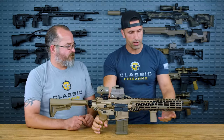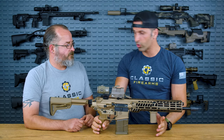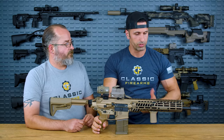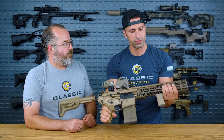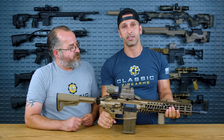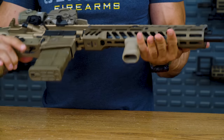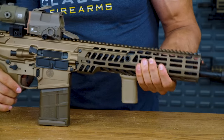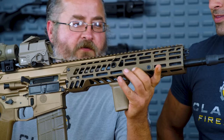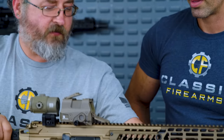Moving on to the handguard, which is M-LOK. It's got the BCM vertical foregrip, and you can attach a laser, light, or whatever else you wish onto the M-LOK rail, which is robust and nice. We also have Slate Black Industries rail scales — when you're dumping mag after mag this thing will get hot, and the rail cover is going to keep your hand from burning. Love that honeycomb texture too — it gives you more purchase and something to hold on to.